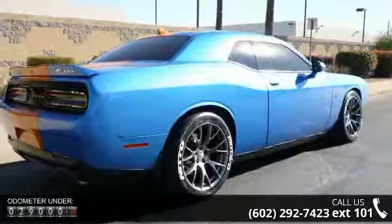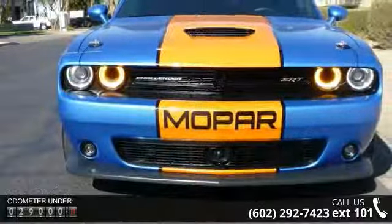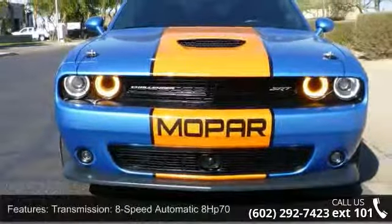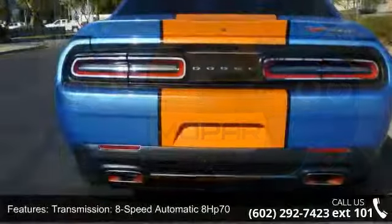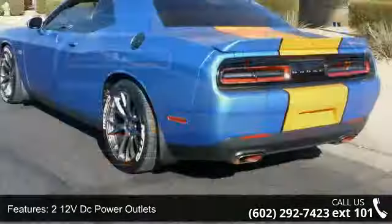Transmission: 8-speed automatic, horsepower 70, 212 VDC power outlets, 2 LCD monitors in the front, 60-40 folding bench front-facing fold forward seat back rear seat, and an 8.4 touchscreen display with analog display.